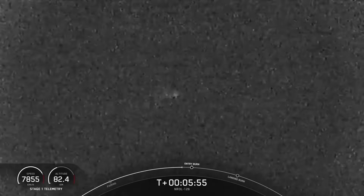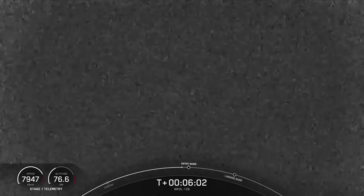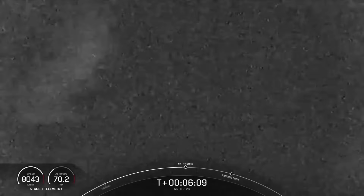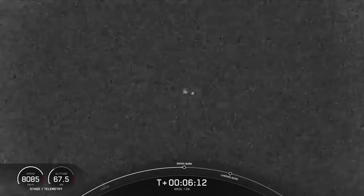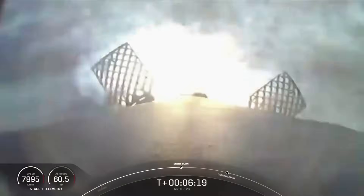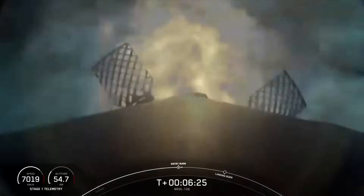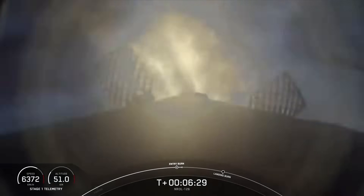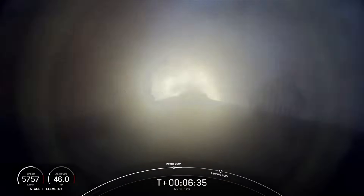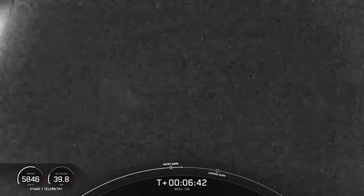First stage continuing to make its way back to Earth. You can follow along with the telemetry there in the bottom left-hand side of your screen. We can see the altitude descending, and we'll see that speed begin to slow as well — the booster is continuing to go faster before the entry burn kicks on. Stage one, entry burn start. Entry burn has begun, and that speed slowing down quite significantly. Stage one, entry burn shutdown. Successful entry burn for the first stage.